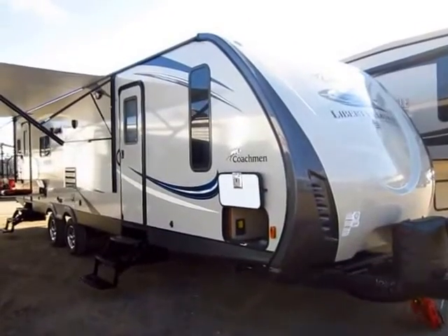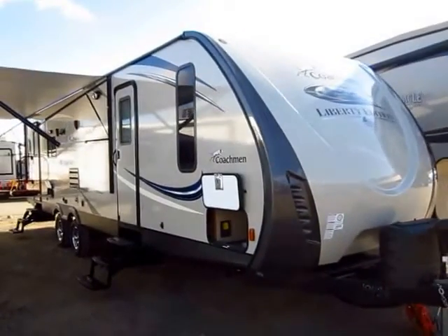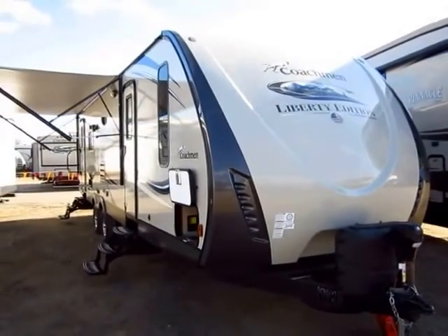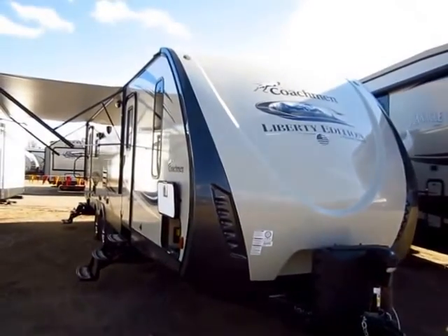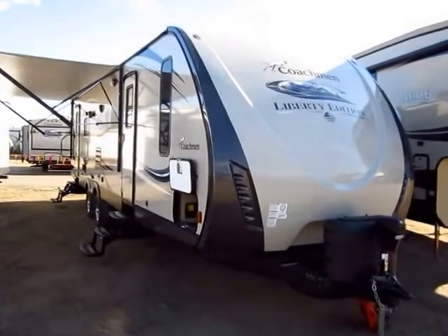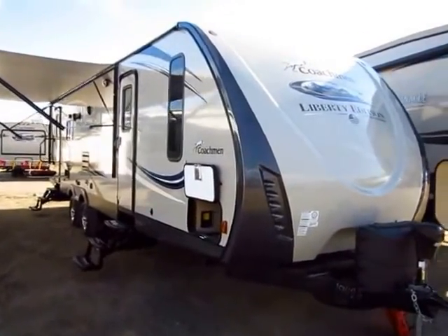Coachman Freedom Express 297RLDS here at Halet RV of Coldwater, Michigan. That means rear living deep slide. A lot of people are going to mistake that for double slide, although I don't know that that's inappropriate on this model since it has one big living room super slide and a full bedroom slide.